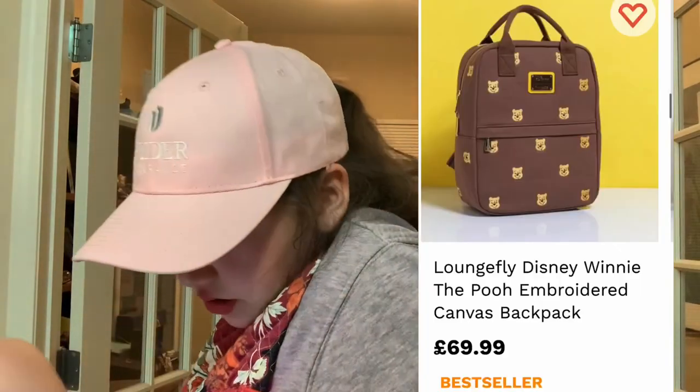This backpack is so cute — it's Winnie the Pooh. That's so basic but it's just adorable.